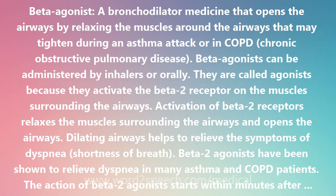Dilating airways helps to relieve the symptoms of dyspnea, shortness of breath. Beta-2 agonists have been shown to relieve dyspnea in many asthma and COPD patients.